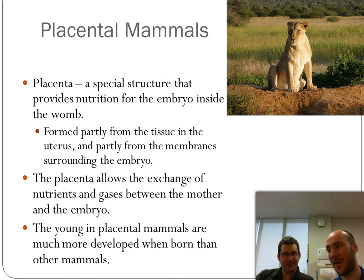Placental mammals are what we fall into — most mammals fall into this group. The placenta is a special structure inside the womb that provides nutrition for the embryo. It's formed from tissue in the uterus as well as from membranes surrounding the embryo, and it facilitates exchange of nutrients, oxygen, and carbon dioxide between the mother and the baby. Most mammals reproduce this way, and placental mammals are the most developed when they're born.